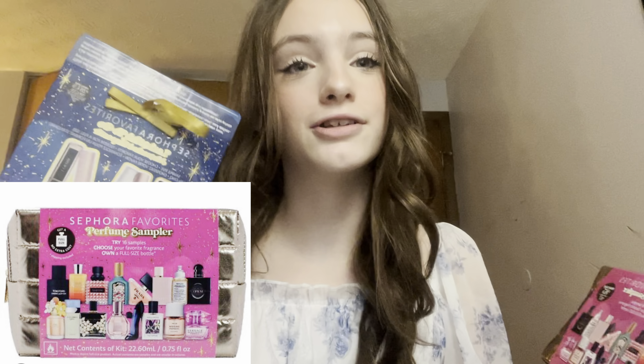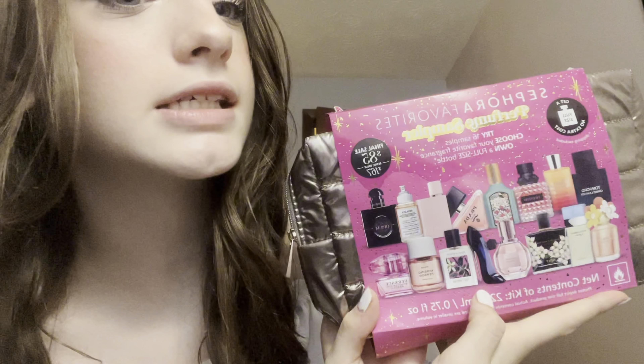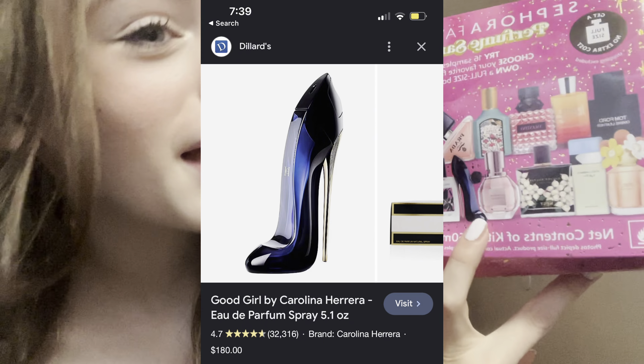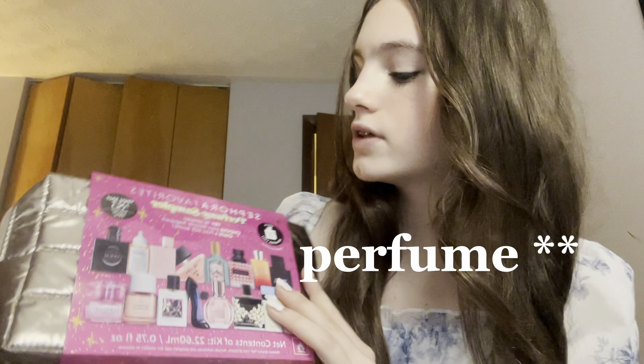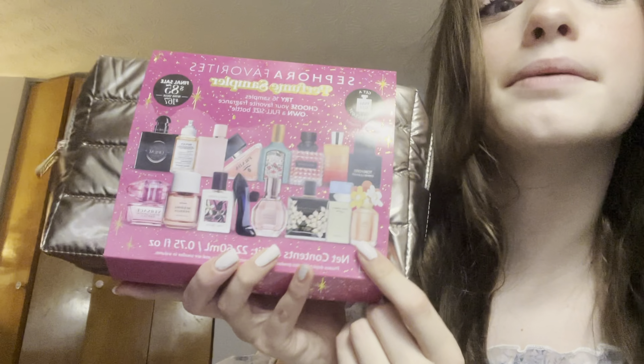Moving on to body care — one of my favorite gifts was these 16 luxury perfume samples. Just like the mascaras, you can pick the one you want and get it in a full size at Sephora. I actually already know what I'm getting: the Good Girl perfume. I'm partly getting it for the packaging, but it genuinely smells really good — very girly and floral, which is my kind of thing. I was also considering the Marc Jacobs Daisy because it's very spring-like and floral, but I ended up preferring Good Girl.